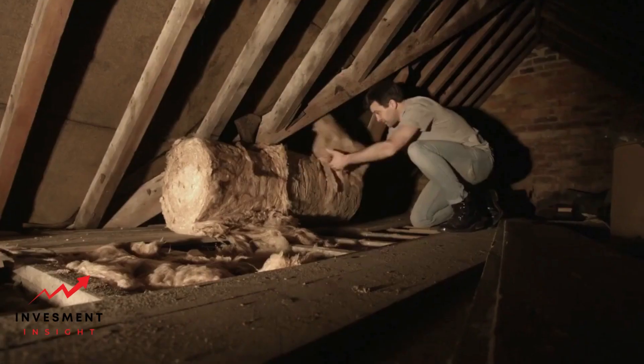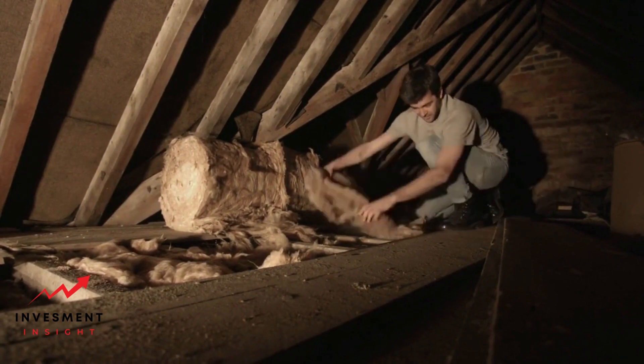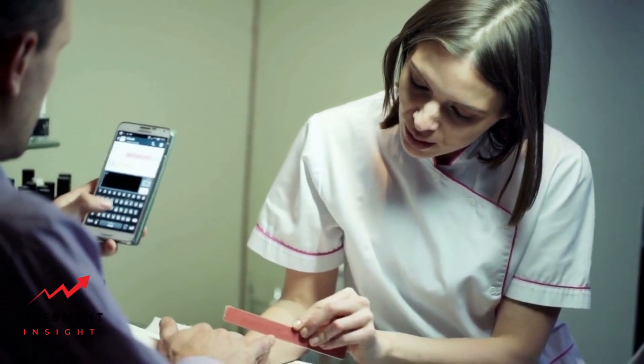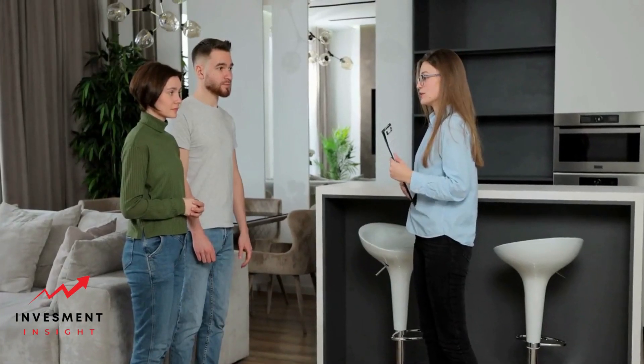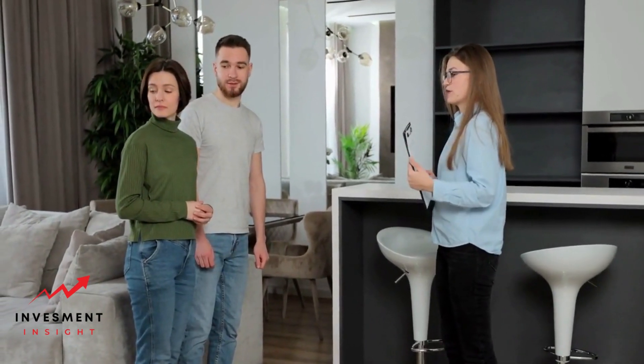Sealing air leaks, adding insulation, upgrading windows, and upgrading appliances are other energy efficiency improvements to consider. Hiring a professional appraiser can provide an accurate assessment of your home's value — look for an experienced and reputable appraiser. Working with a real estate agent can also be helpful, as they have a deep understanding of the local market and can provide valuable insights.